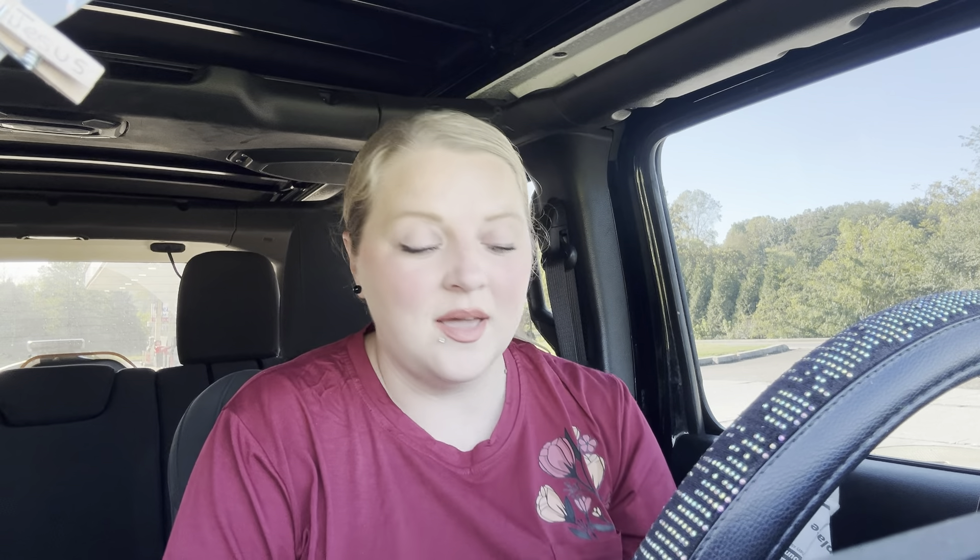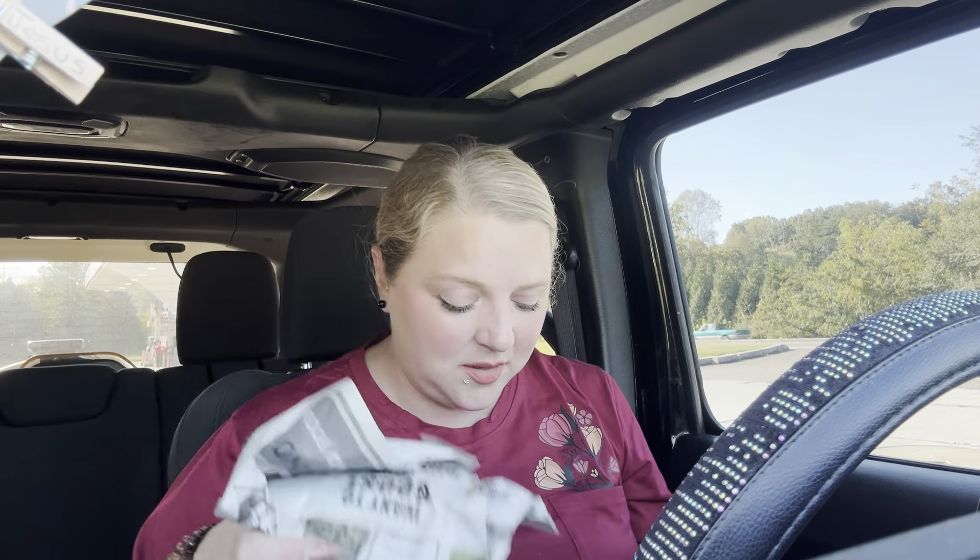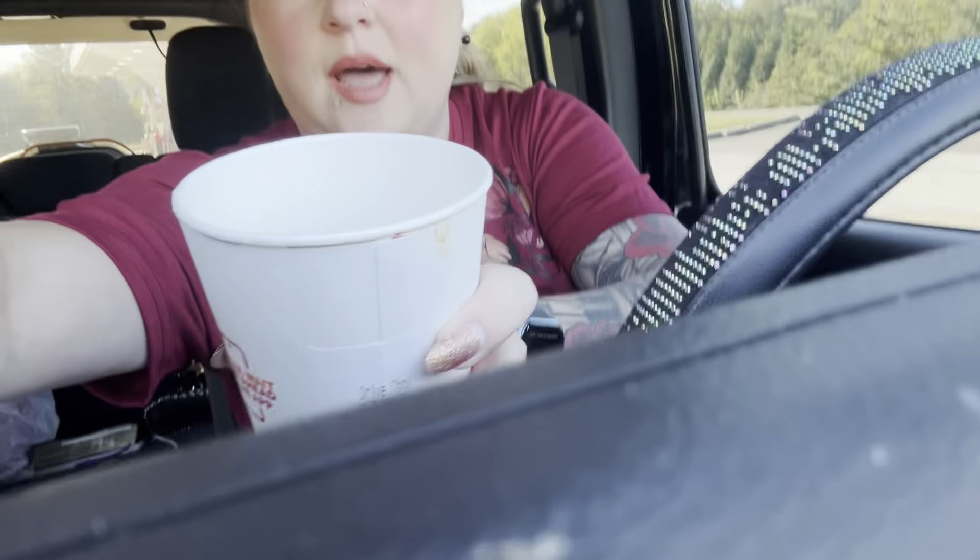I've been so sad because y'all, I have not been able to drink coffee and enjoy coffee all week long. I mean, all week I have not been able to enjoy it. I try to drink it, it doesn't taste right, and it makes me sick. This is Dunkin' Donuts — I normally get a flavored one but I only got a hot with cream. And I literally only drank half of it. It's pathetic — freaking pathetic.